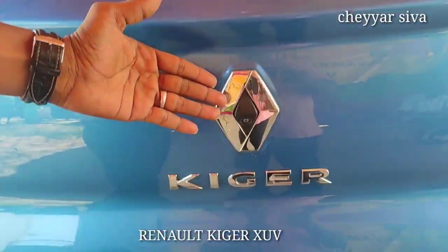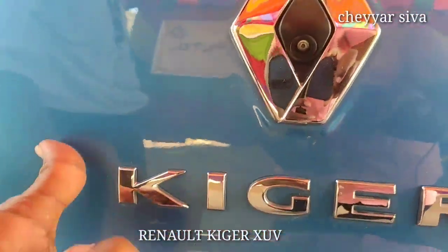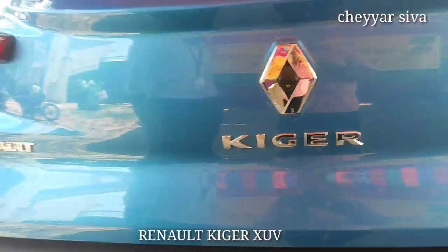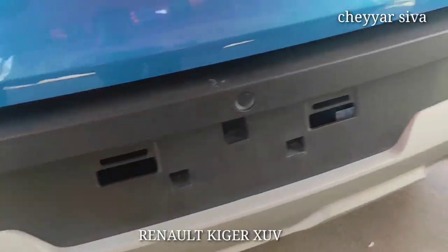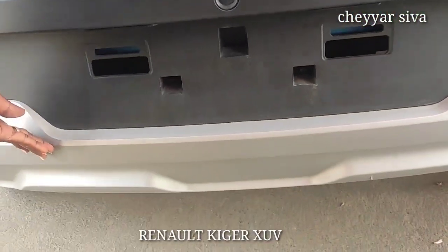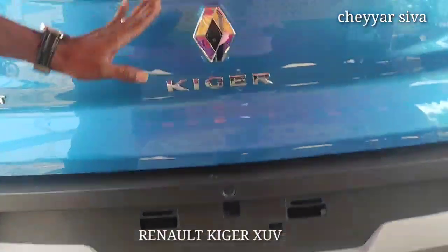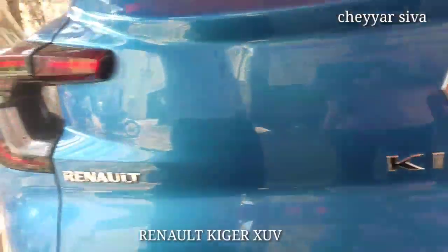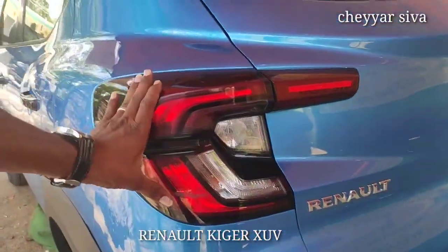There is a reverse camera and a stylish Kiger logo at the rear. It has a bold look that is very attractive. There are reverse sensors and safety sensors. Overall it has a very sporty and stylish look — very smart and sporty. There is also a C-type stylish element.